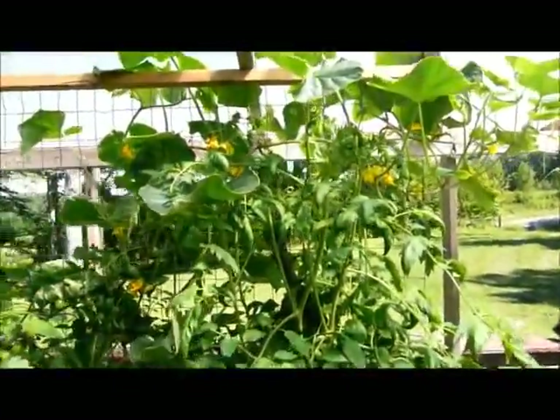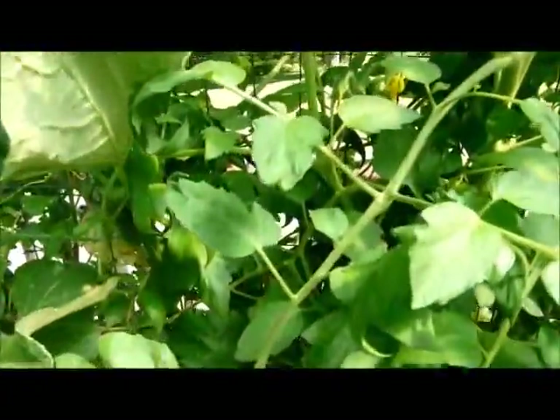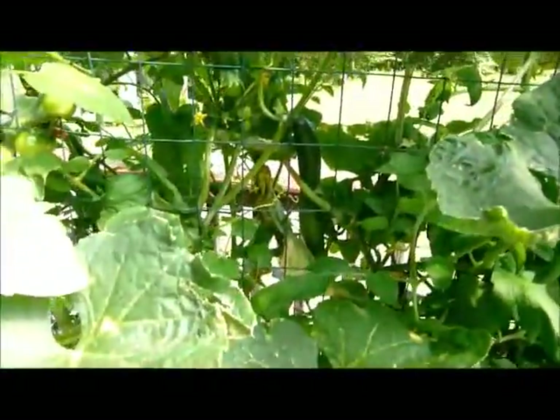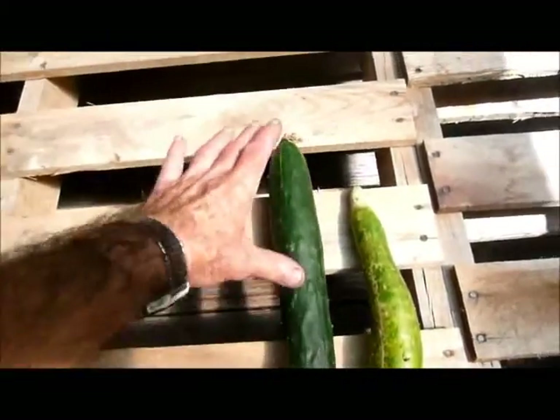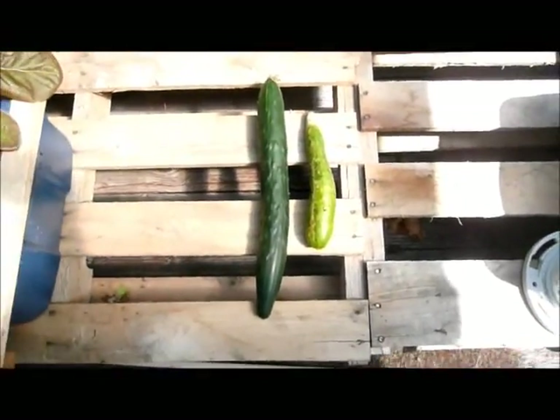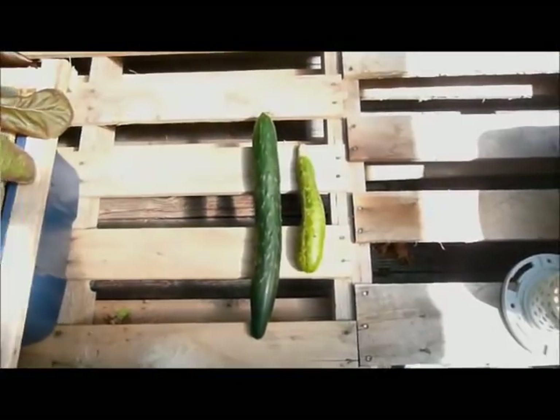A lot of blossoms, and you can see more cucumbers hiding in the back there, more down there, and they do fill out. This one here has got to be about 16 inches long, and they taste pretty good. So thanks for the information, and have a nice day.